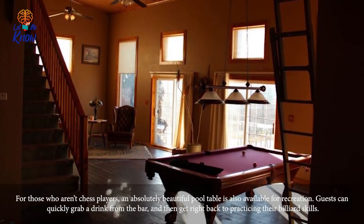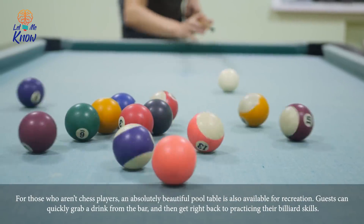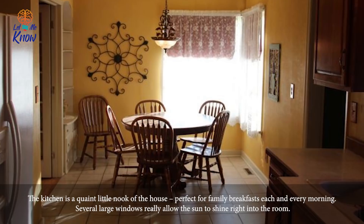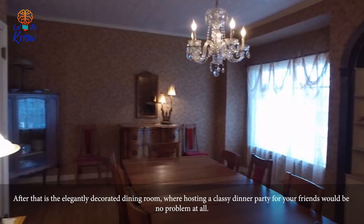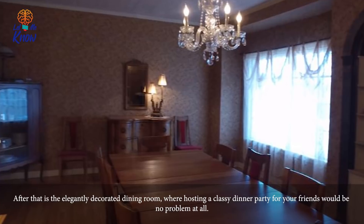You can even treat your guests to a delicious cocktail, since the house also features a built-in bar. For those who aren't chess players, an absolutely beautiful pool table is also available for recreation. Guests can quickly grab a drink from the bar and then get right back to practicing their billiard skills. The kitchen is a quaint little nook of the house, perfect for family breakfasts each and every morning, with several large windows that really allow the sun to shine right into the room.